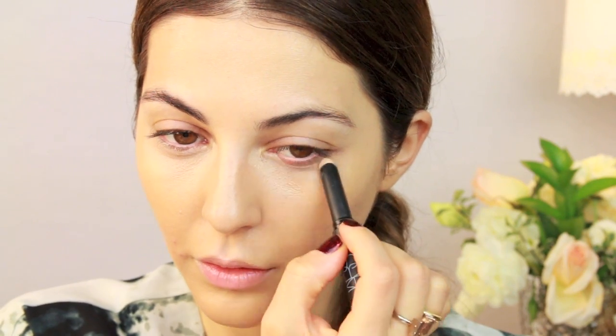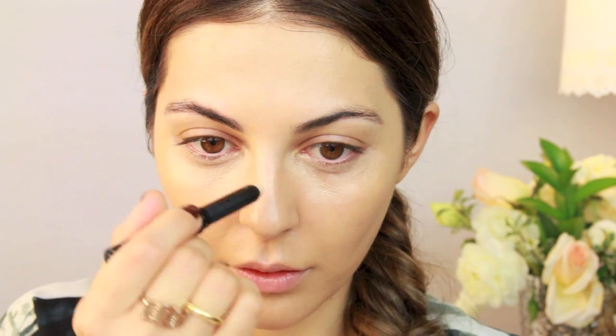After buffing that into my skin, I'm moving on to my concealer. I'm using the NARS concealer today because it's really creamy and I love the color — it's like a yellow base concealer so it really highlights my under eyes as well. Applying this the usual way: under the eyes, a little bit on the center of my face, and then buffing it in place.